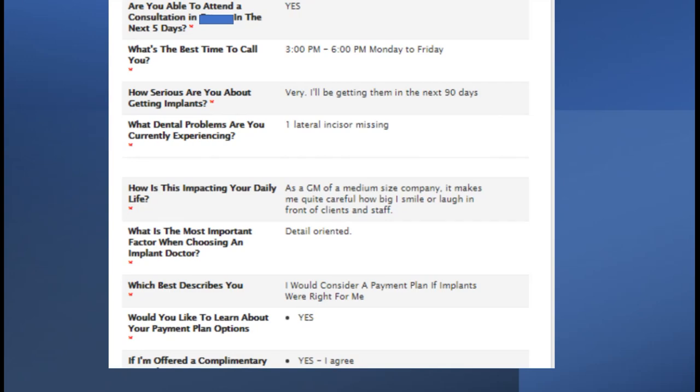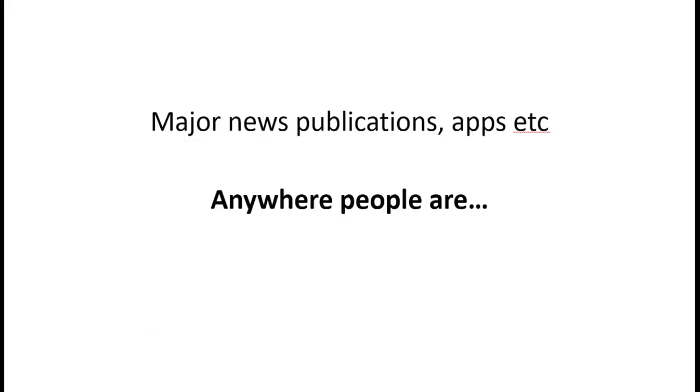The third step is the emotional qualification step - answering a number of questions designed to incite an emotion. That emotion is what keeps them from going into the next three practices. It has them come to you because you asked those questions and showed empathy. The system is driven by empathy. In many cases, you now have the GM of a medium-sized company who needs new implants because he's in front of clients daily.